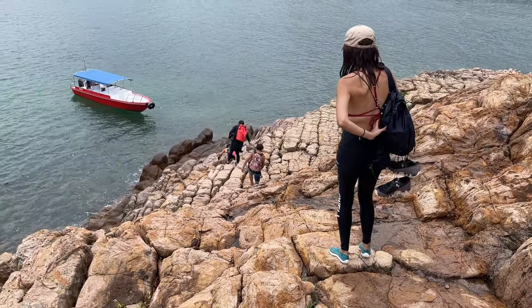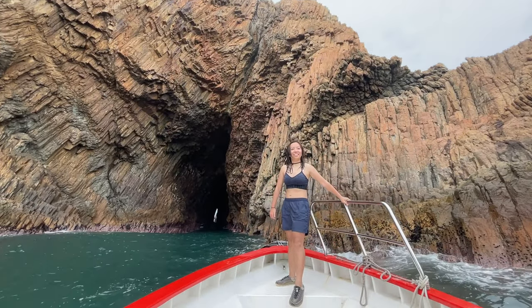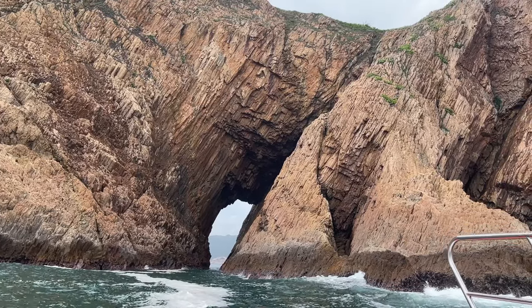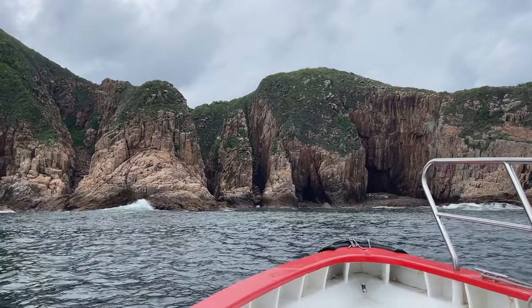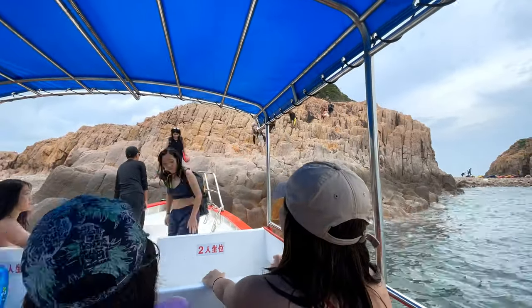Our speedboat picked us up where it dropped us off and took us to see the Candle Cave, named after the silver light from its narrow exit. We also looked at the Wong Jook Cave and got a glimpse of the Club Sun Rock on Bluff Island on our way back. I completely forgot to say goodbye in the video because I was too soaked by the end of the trip.